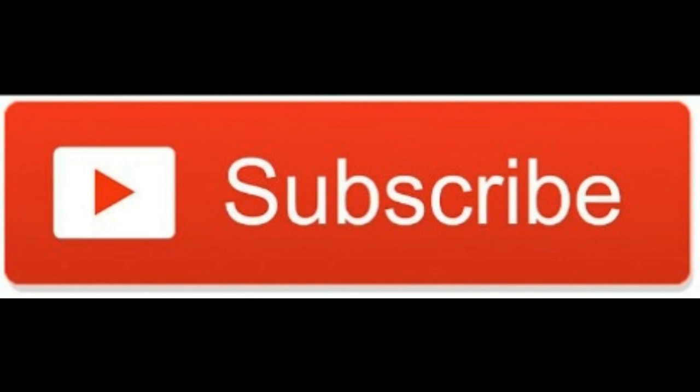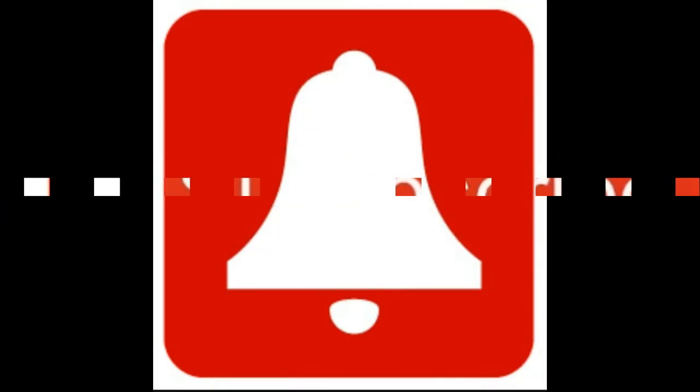So friends, I hope you now know how Bluetooth devices work. Please like the video, share the video, and subscribe to our channel. Also press the bell icon, and don't forget to like our official Facebook page. That's all — thank you, and always tune in with Technical PK.